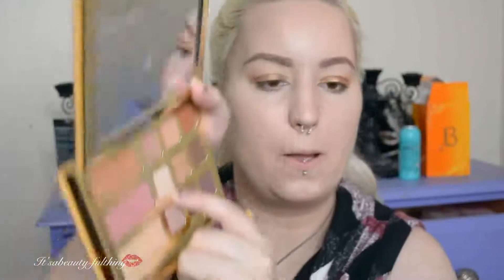Now I'm going to go in with Braveheart Girls from Queen and take Sweet Tea — the palette smells so nice — and place it under my eyes. This is pigmented so be careful. Now I'm going to take a little bit of Big Baby for my inner corner, and a little bit of Gator Wings.